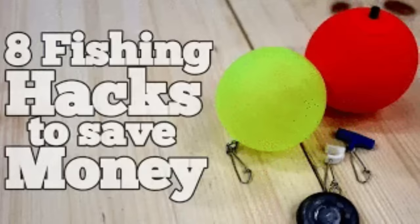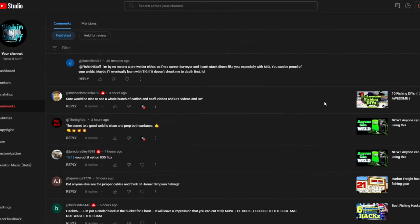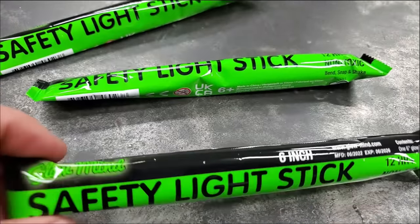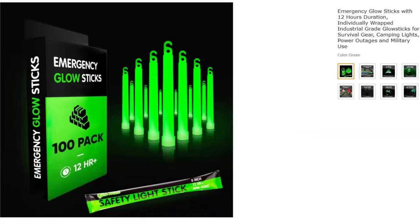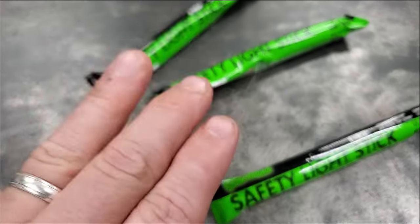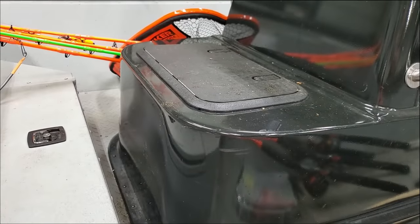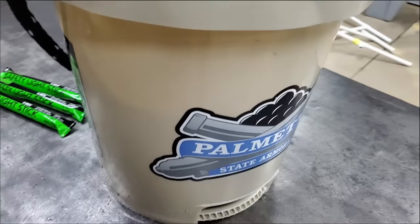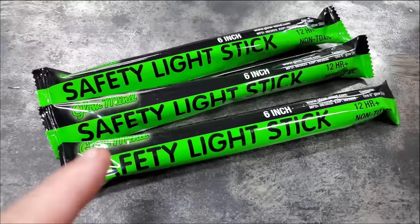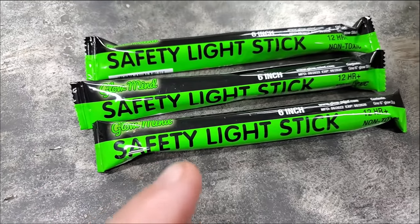Subscriber hack number three: I did a video about glow sticks a couple years ago and a subscriber left a great idea in the comments. These are safety light sticks — really just glow sticks — and you can get them at Dollar Tree, Walmart, or Amazon cheapest. The subscriber said you could put glow sticks in your live well or a bucket of water when bank fishing, and it'll help you see your bait when it's dark. That's actually a pretty good night fishing hack.